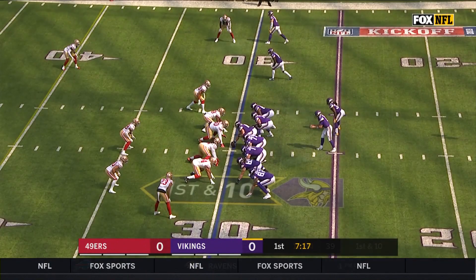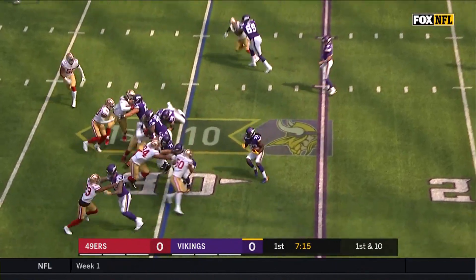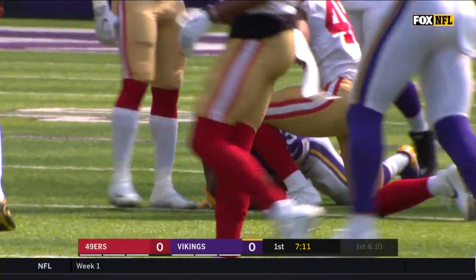Already heavy to Dalvin Cook. He's been in Philly, but he said this was the only place I was going to go, and here he is running this offense. Run heavy to Dalvin Cook, and this is no surprise, Charles.